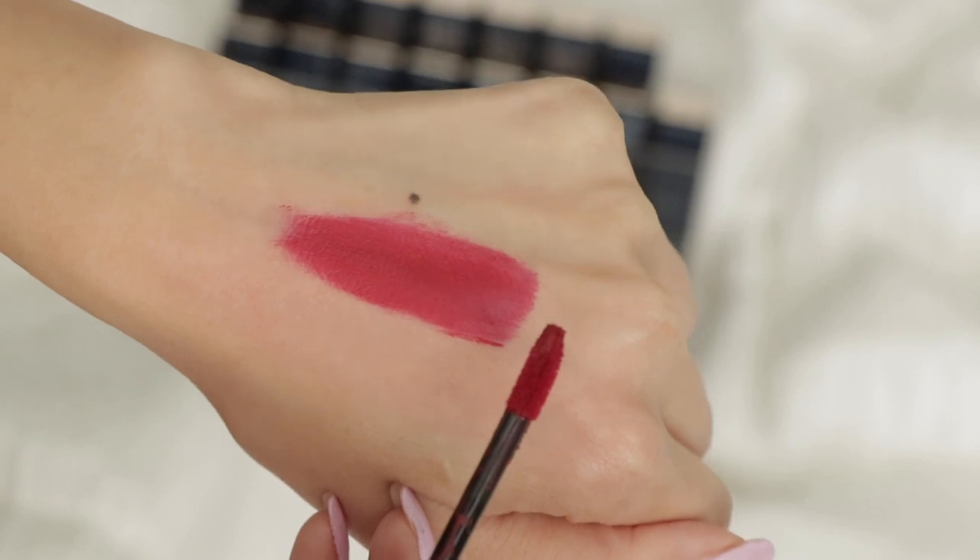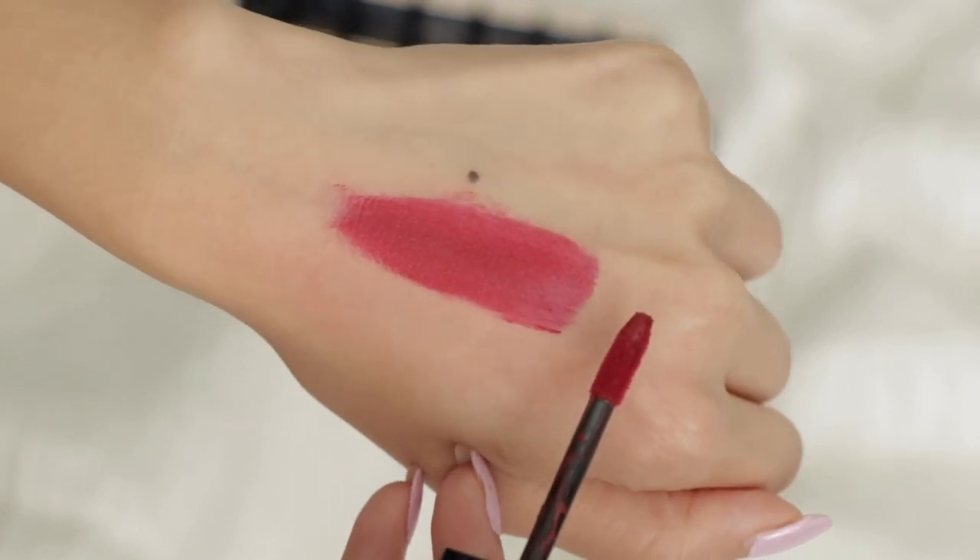The last shade is Evening Flame, another classic true red. It does have a tiny hint of blue to it, which I wouldn't typically love on myself. That red stained my lips just a little bit. Those are all eight of the matte finishes.